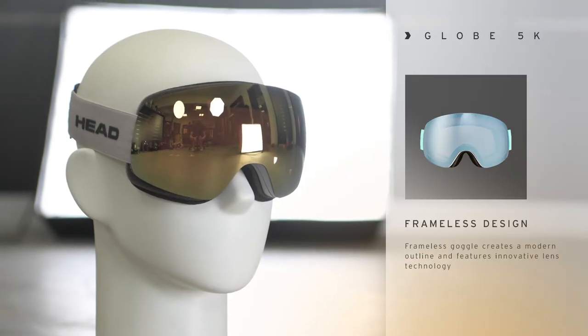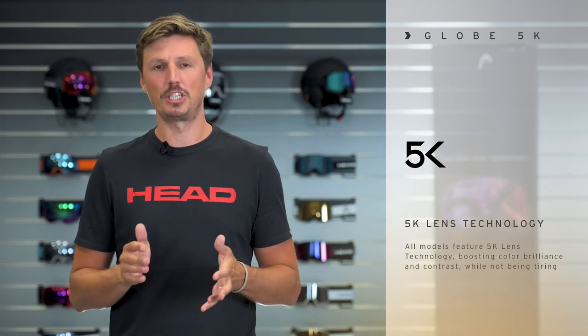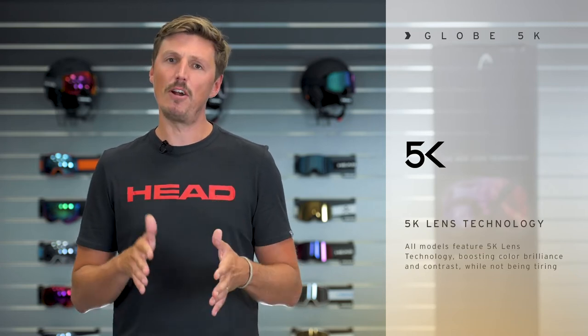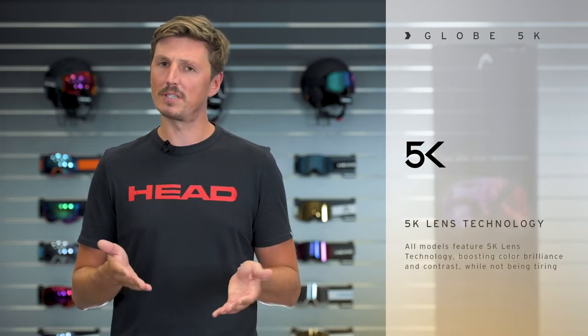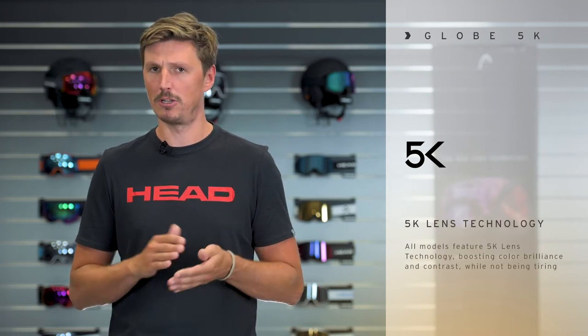Hi, I'm Max from Head and in this video I'm presenting to you the GLOBE 5K, a very fashionable goggle with a frameless design and a new lens technology. The 5K lens technology was developed by Head — it's our very own lens dye formula to boost color brilliance and enhance the contrast so you see crystal clear on slopes.